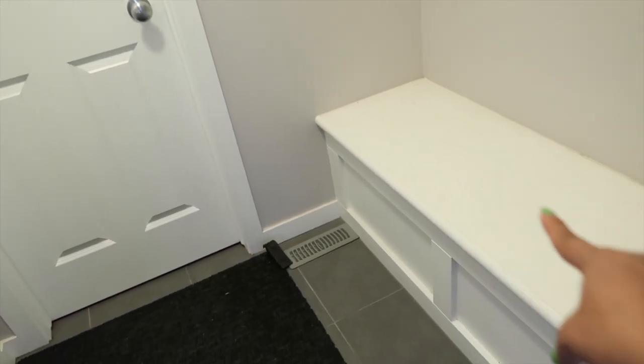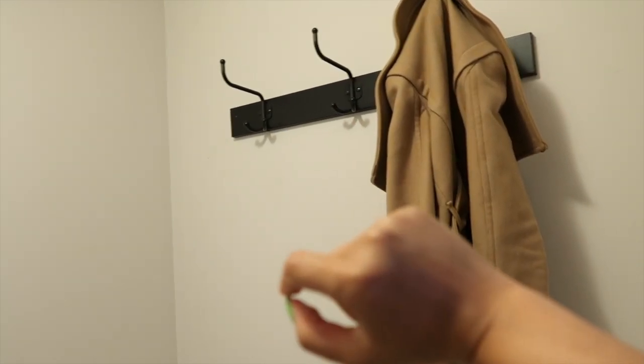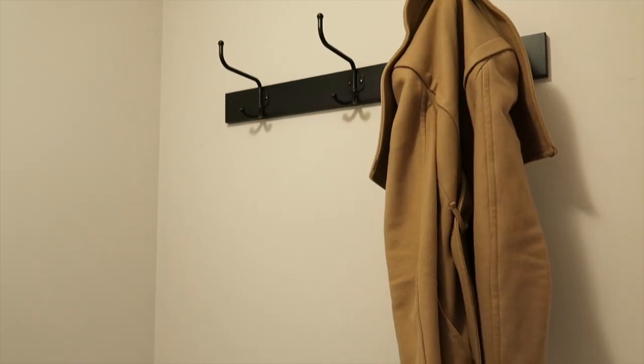We are starting in the front foyer of the house and you can see there's this gorgeous bench over here. We installed these hooks - this actually fell down a couple of days ago when I hung Kale's heavy winter coat on here, but now it's back and it's secure. Behind these doors is a mudroom closet.